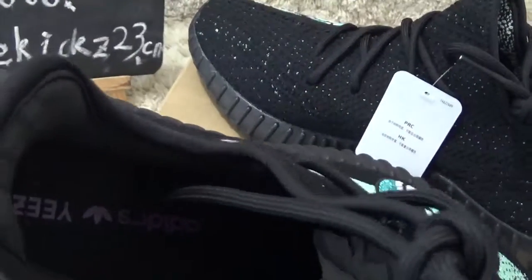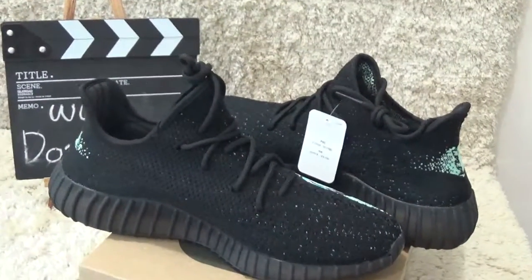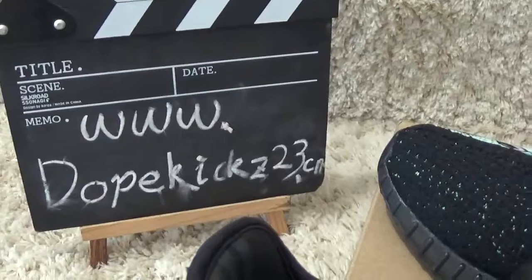And here is the inside. Well, this is our website for your review. See you next time. Thank you. Bye.